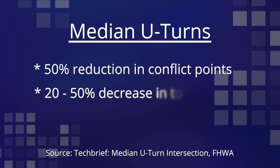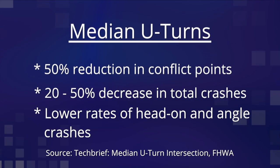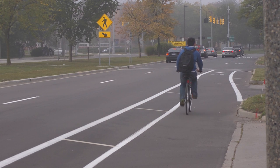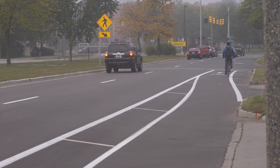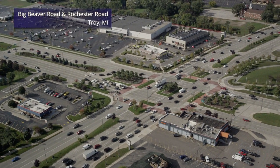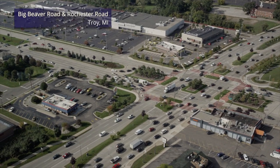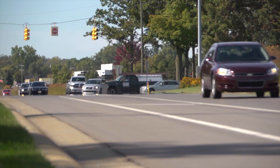The median U-turn design can be less costly and quicker to build than a conventional design. The median U-turn is an especially robust intersection solution, capable of effectively serving user needs and accommodating growth well into the future.